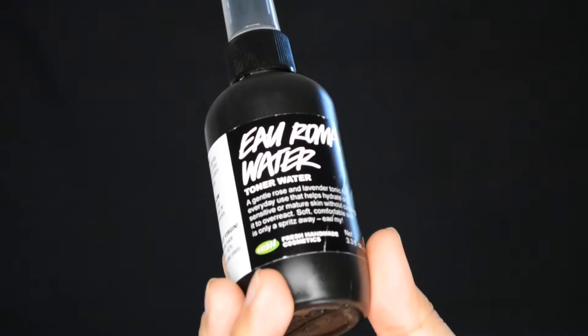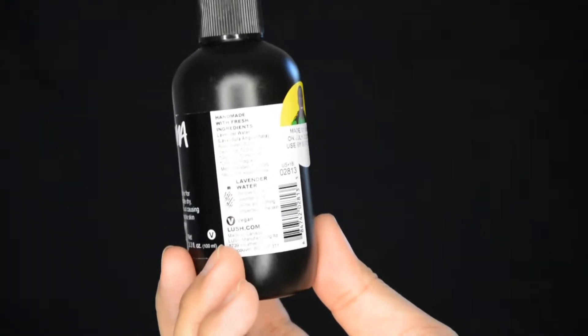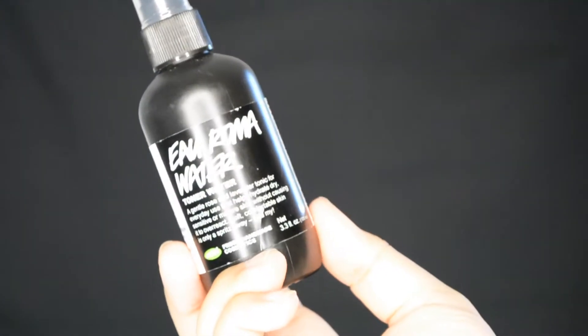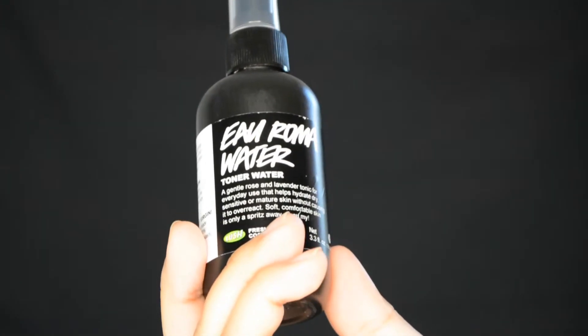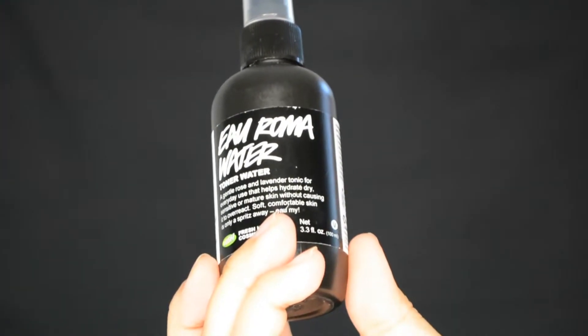Make sure you put it on your neck and go in the direction of up. Last but not least, I go in with the Lush Eau Roma Water toner. This rose water helps calm and reduce redness; lavender water balances and softens the skin. It hydrates and soothes the skin gently and effectively — use it for a quick refreshing spritz to remove any traces of makeup or cleanser. I just spritz my face — it smells amazing — and voilà.